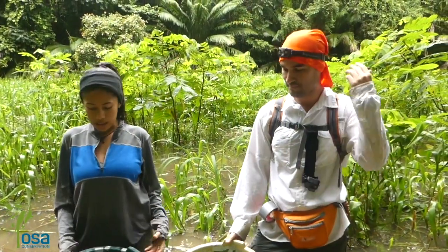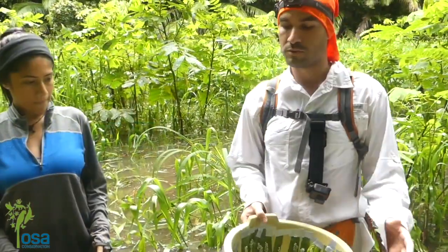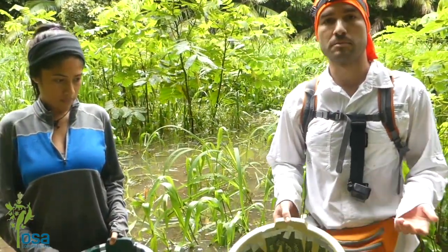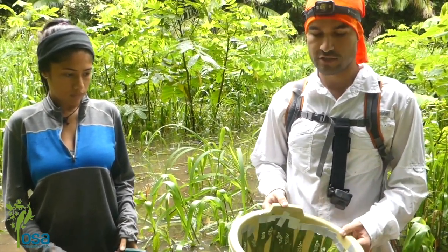Right now we're collecting some eggs to take back to the lab and do some spray experiments on them. We're going to present them with different treatments and stimuli and see when and how they hatch. This is a really great system to study how development affects behavior.